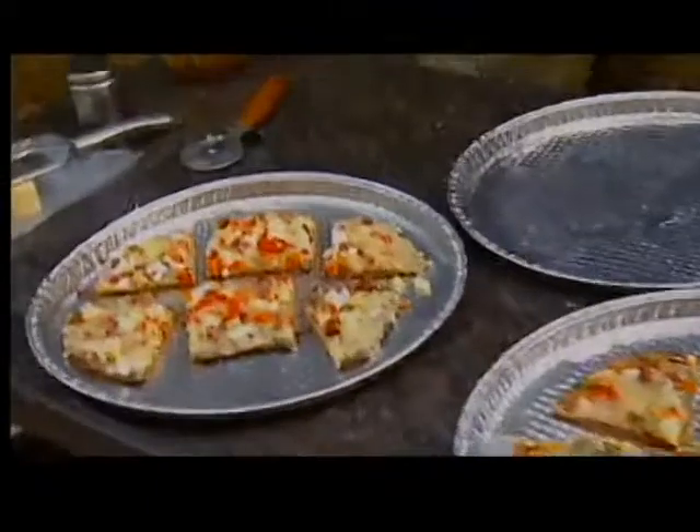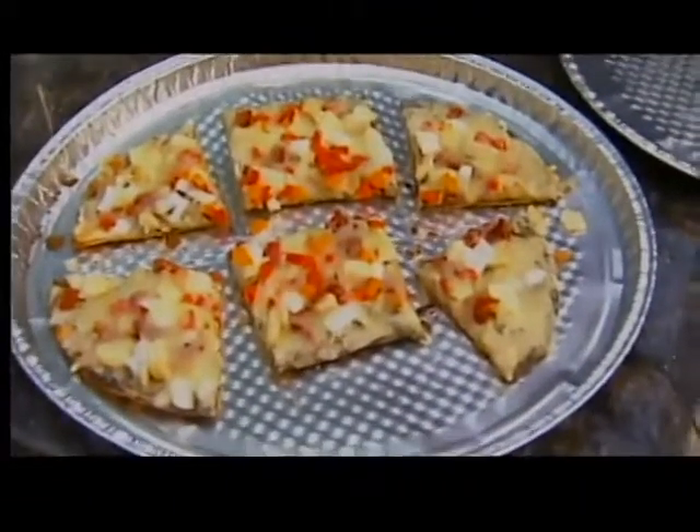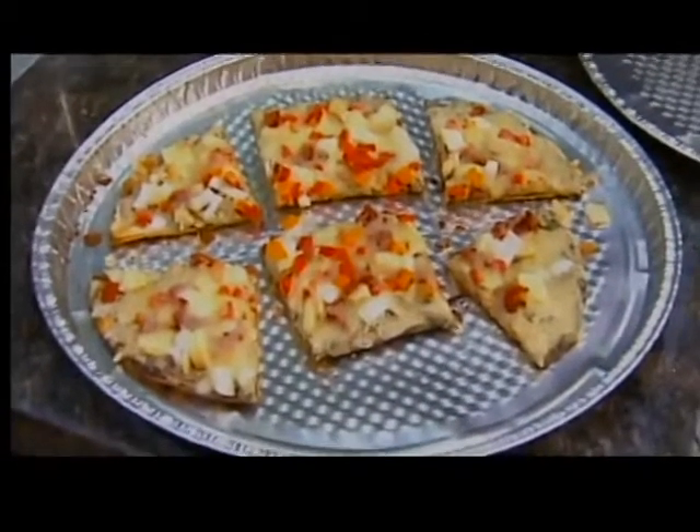This is a chicken pesto pizza, so just leftover chicken, some pesto sauce — I made it a little more creamy — some onions and some peppers, and some jack cheese.